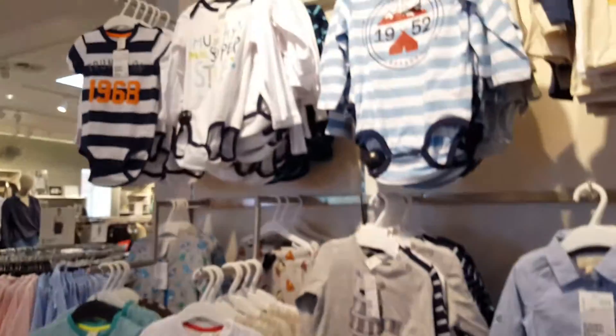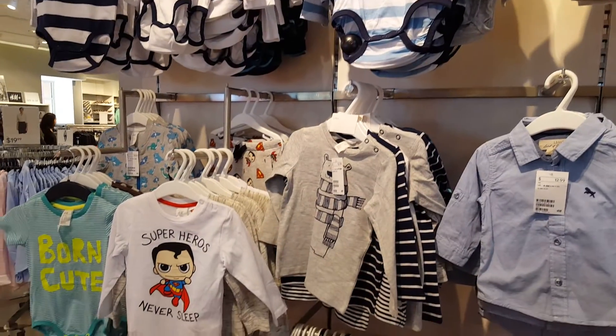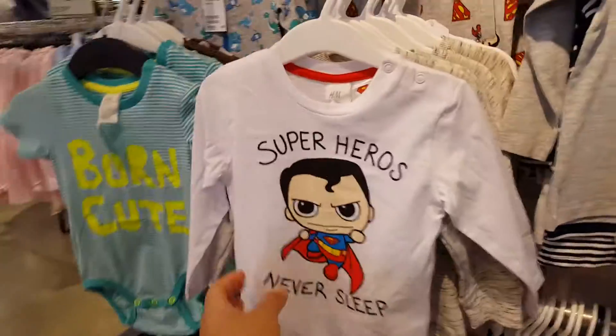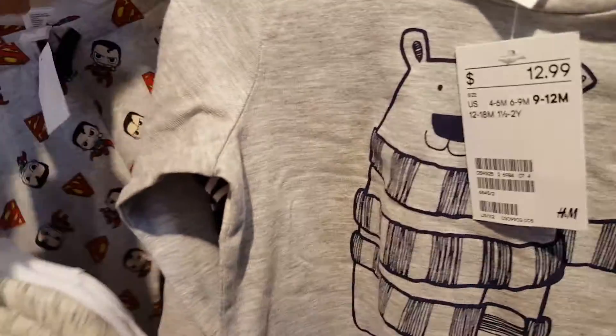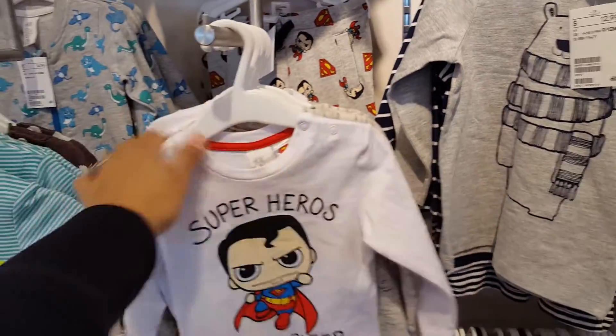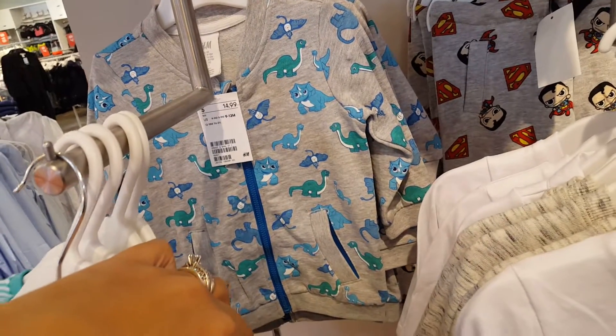Let's finish this wall right here. 'Superheroes never sleep' — awesome! Oh my gosh, look at the matching pants, they're adorable. Of course all big sizes. Oh my goodness, look at the little dinosaur jacket — if only it had a newborn size!